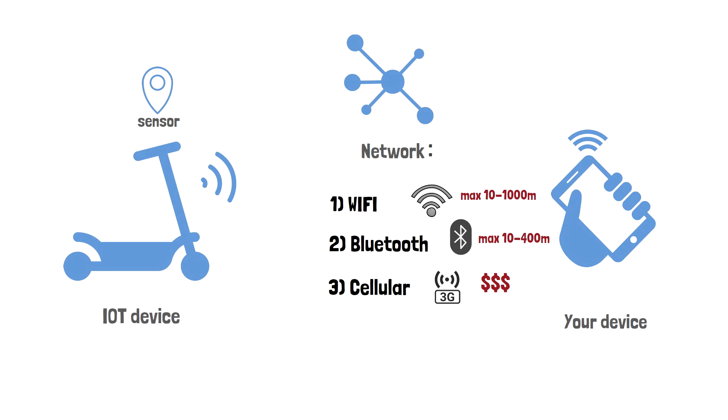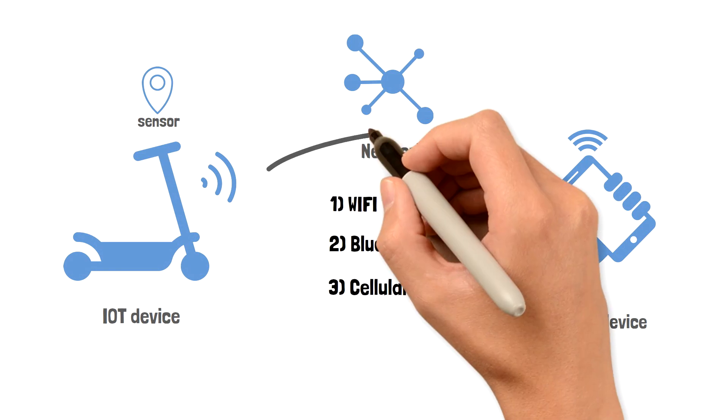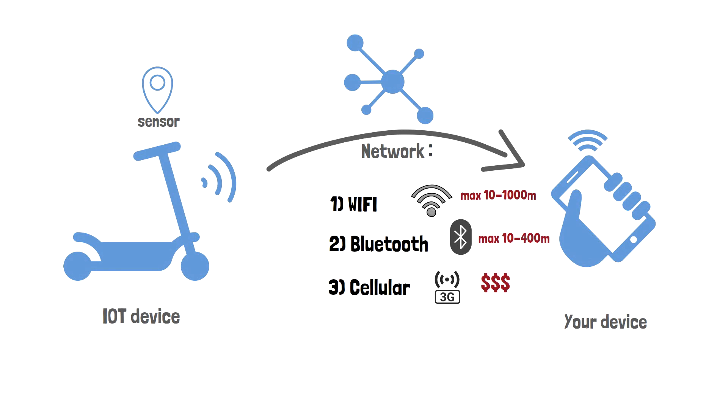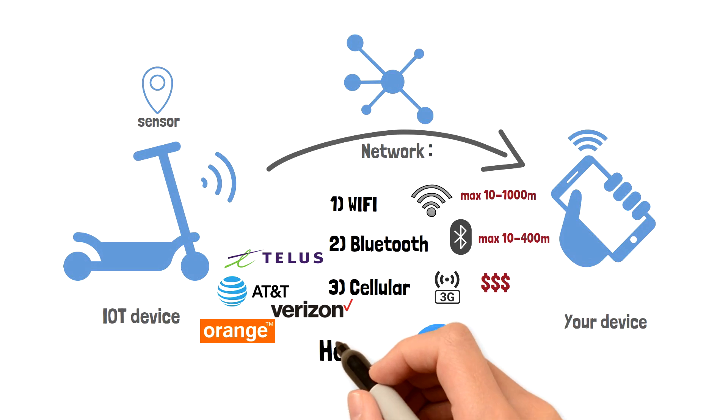Seeing the problems with these options, in 2013, Sean Panning, Amir Halim, and Sean Kerry launched a decentralized network — a network where IoT devices can efficiently communicate information to the end user. A network that would not be provided by central companies like Telus, AT&T, Verizon, or Orange, but by regular people like you and me. And this decentralized network is called Helium.